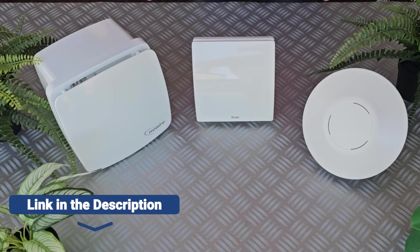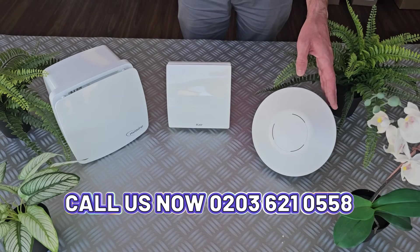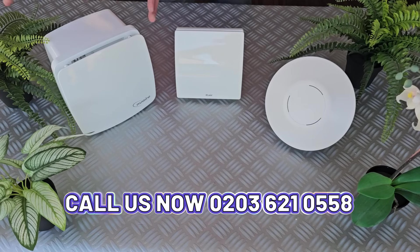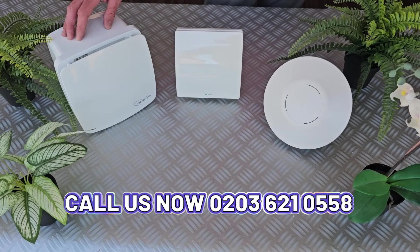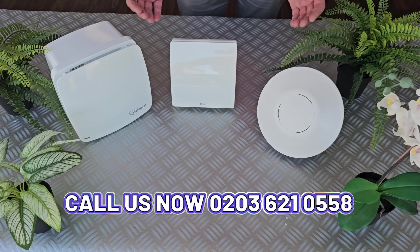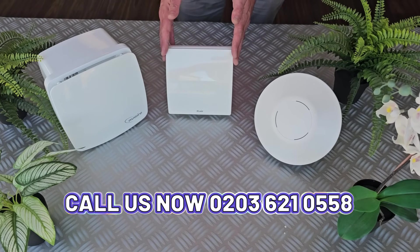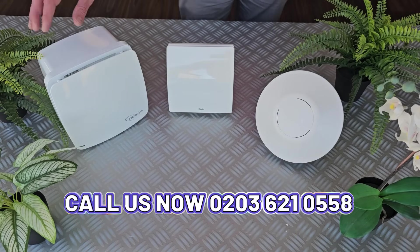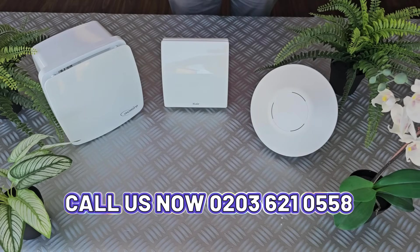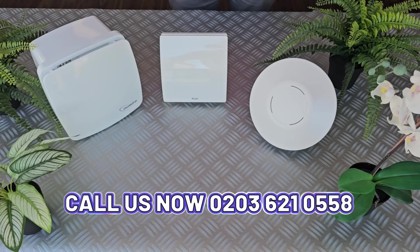So three very different approaches to the same job. Greenwood gives you whisper-quiet, energy-sipping reliability. Care offers smart features and adaptability for almost any home. And New Air brings the muscle — powerful, flexible and ready for the bigger jobs. Which one is best? That depends on what you need. For the budget conscious, it's the Greenwood. For those who want one fan that works in most situations, it's Care. And if you're an installer or someone who needs all-in-one power, it's the Sci-fan. Three great fans. Three different personalities. Each one the right choice for the right job.